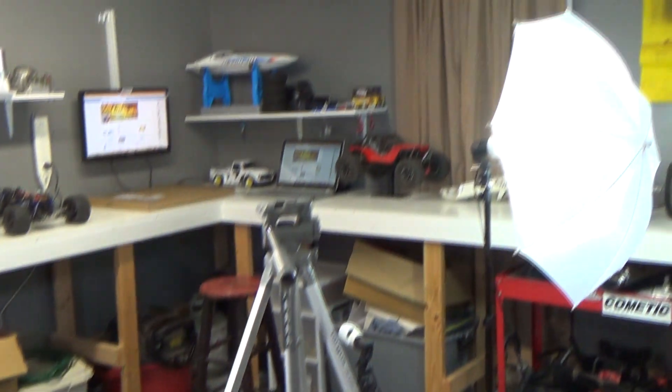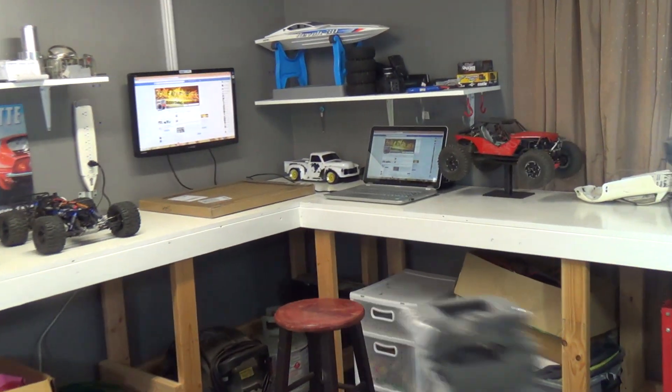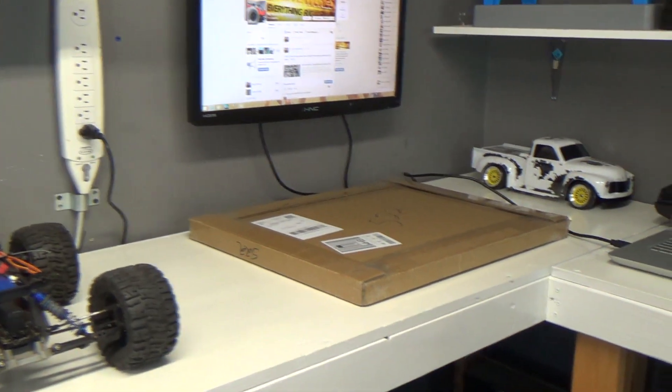Sneak peek time! Welcome to Scale Adventures' new studio — just got finished building this work area. This is going to be our new headquarters for all of our builds and all of our videos. Got the rig set up, a little grinding area, some fab stuff.